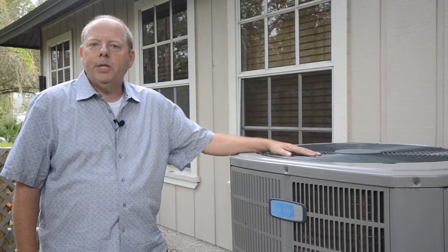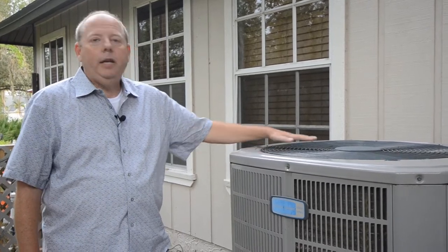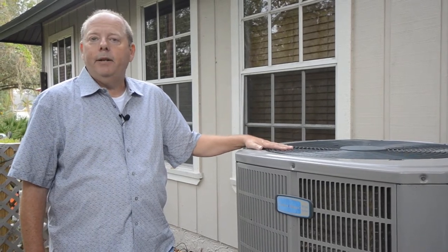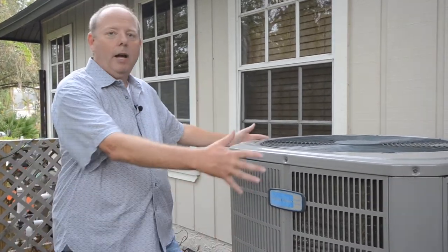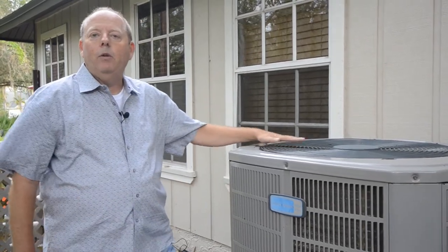In your house or business, you probably have a unit like this. It takes the heat from inside the house or building and puts it outside of that space. It works like a big radiator, similar to your car or truck — it has a lot of surface area, and there's a fan drawing air through and taking the heat away.